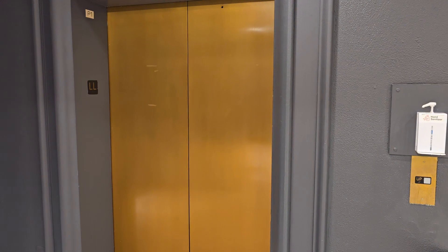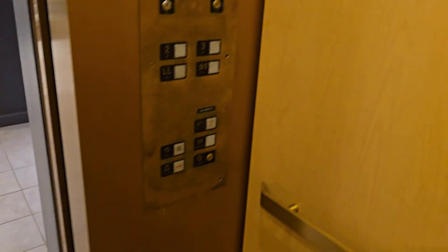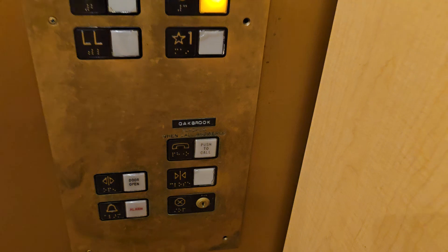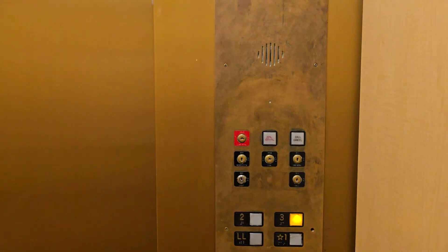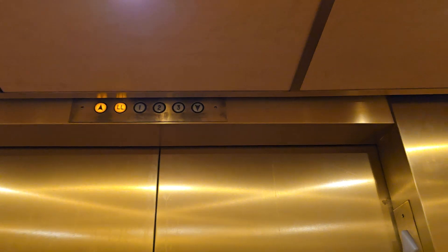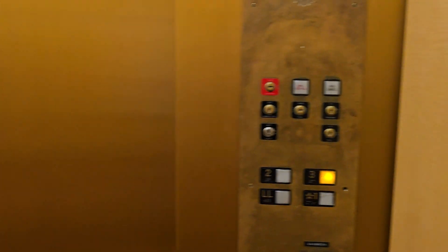It turned out to be this one — oh, it's a Hotton, not a Montgomery. Let's go up to three. Door close button works, I like that. The certificates are in the executive offices — interesting. So it's a Schindler Hotton. The escalators here are by Montgomery.